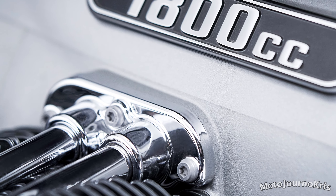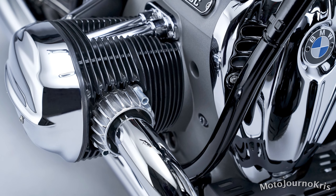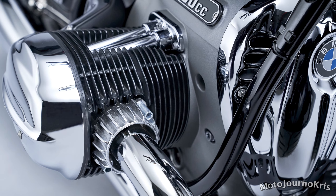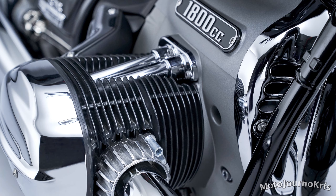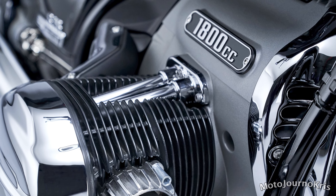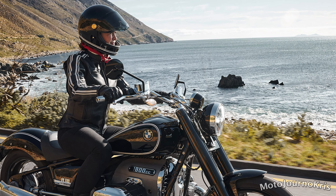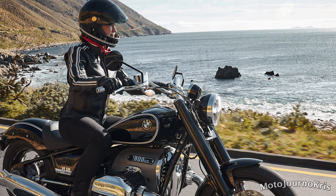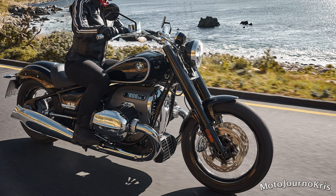There'll also be a special first edition version offered worldwide for those after a piece of history, featuring a box with a picture of the engine on the lid, historical tank emblems, slotted screws, assembly gloves, an assembly screwdriver which doubles as a keyring, an R18 first edition cap and leather belt, plus a book on the history of BMW Motorrad. There's also an enormous range of accessories including luggage, machined parts, machined front wheels from 16-inch up to 21-inch, bar hangers, beach bars, and much more.